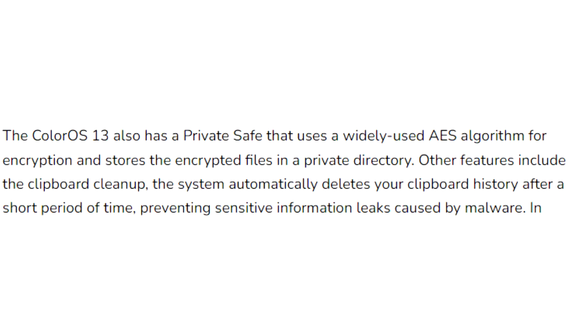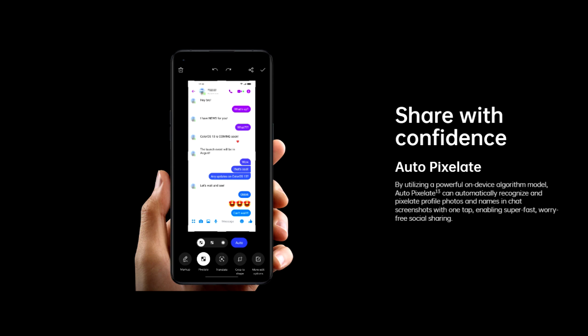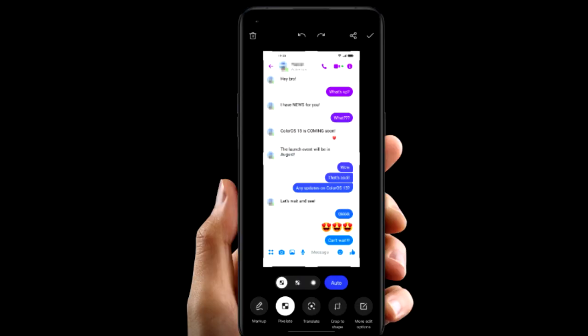ColorOS 13 also improves overall privacy by deleting your clipboard history after a period of time. If you copy sensitive data like an email, phone number, or login details, your smartphone will automatically delete them from history. Also, whenever you take a screenshot of a chat, it will automatically pixelate avatars and names in the chat screenshots. There will definitely be a lot more features and changes in ColorOS 13.